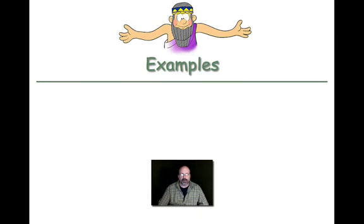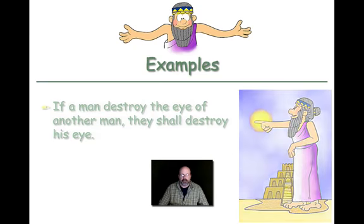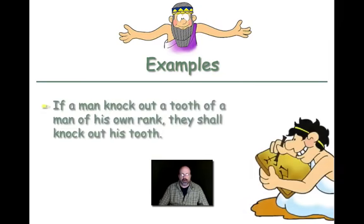Let's take a look at some examples that we cover in class. Here's the first one most people are familiar with: 'If a man destroy the eye of another man, they shall destroy his eye.' Most of us know this from the Bible as an eye for an eye. The next one says, 'If a man knock out a tooth of a man of his own rank, they shall knock out his tooth.' Eye for an eye, tooth for a tooth — that's the example of the punishment fitting the crime.